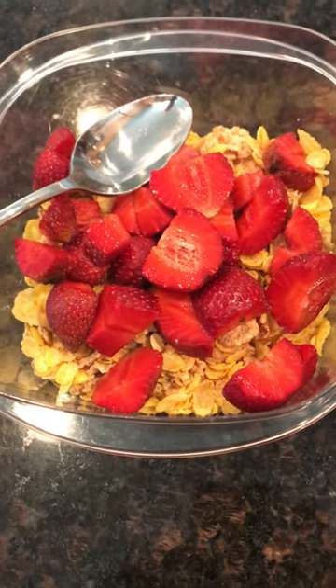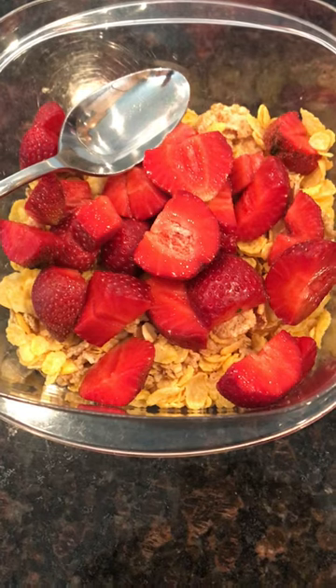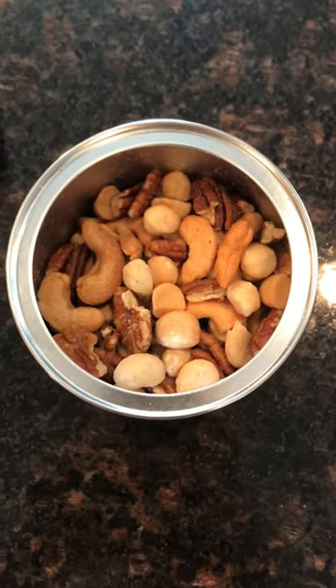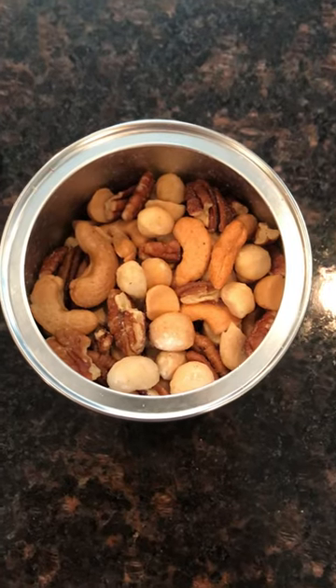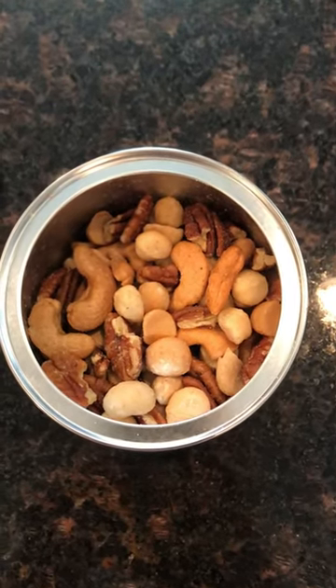Then I had a bowl of whole grain cereal with some fresh cut strawberries on top, which are in season right now — local and really good. I finished it with a handful of mixed nuts. Thanks for watching everyone, please give it a thumbs up if you liked the video, and we'll see you soon!